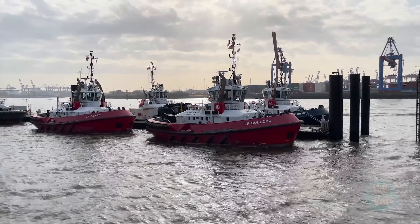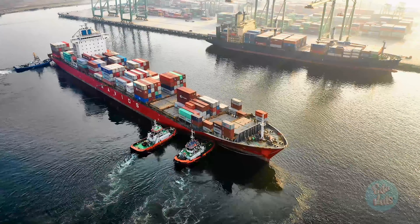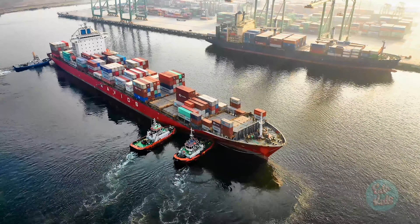Tug boats are really strong boats. They are used to help move even bigger boats.